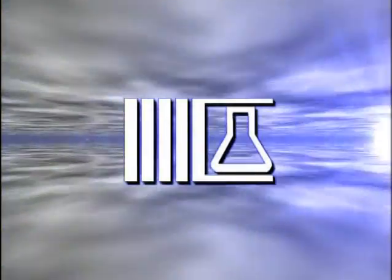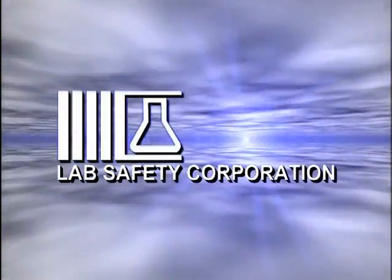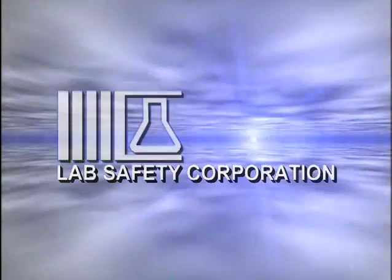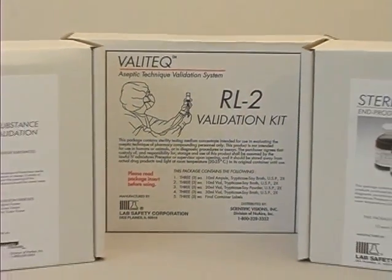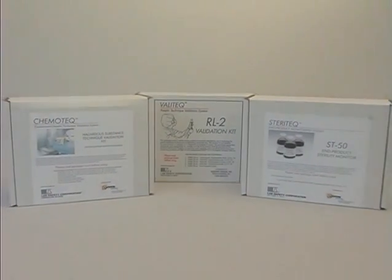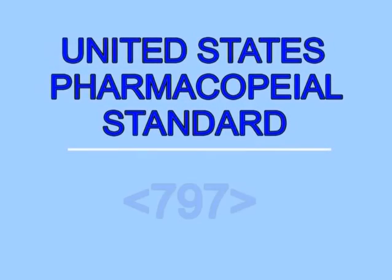Welcome to a discussion of compounded sterile products for the modern hospital, clinical, and home healthcare pharmacy. This presentation is provided by the Lab Safety Corporation as a guide for the use of the Valatec, Chemotec, and Steratec products in achieving compliance with the USP Standard 797.